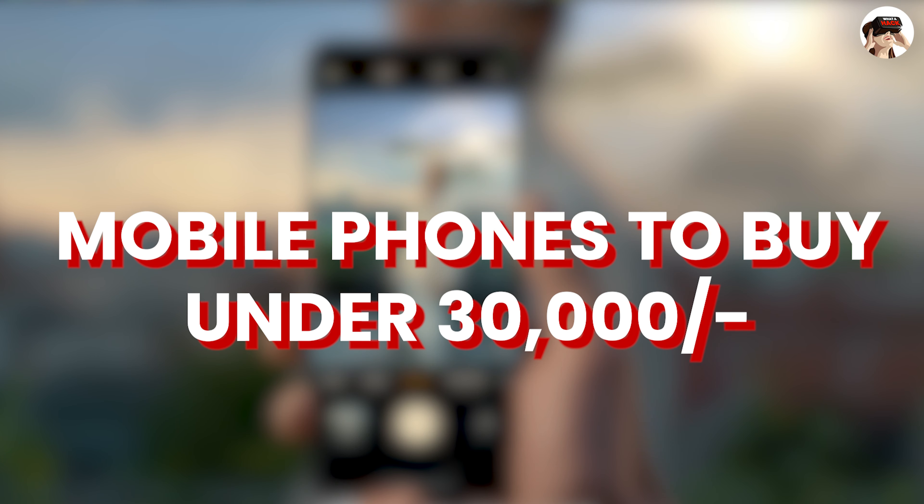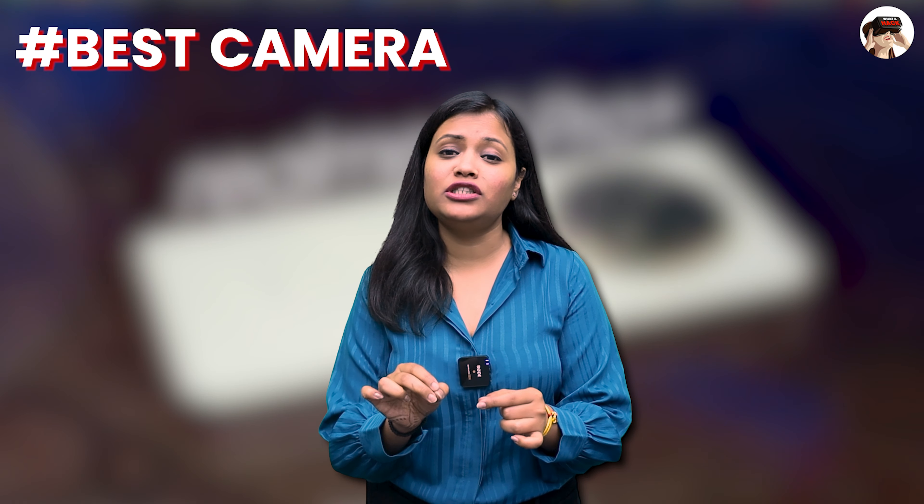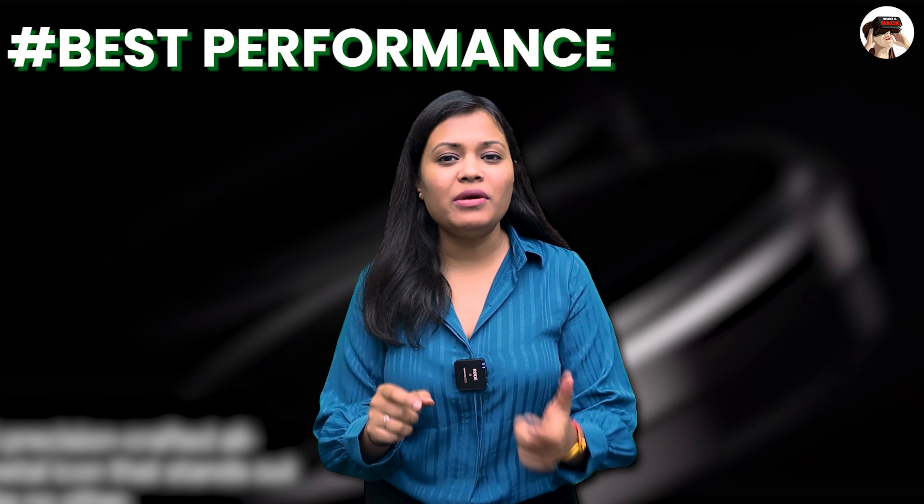So, friends, today's video is going to be interesting because I am going to tell you which phone you should buy under 30,000. I have set criteria that you should buy according to your needs and usage. I have ranked phones here — whether you need a camera phone, best performance phone, flat display or curved display, I am going to tell you all in this video. Let's clear this confusion.